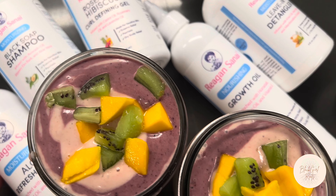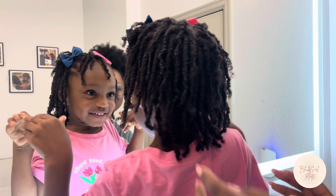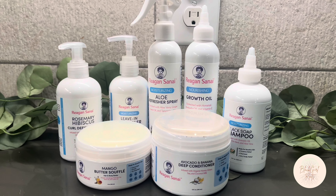Are you looking for clean and organic products to use in your child's hair? Join us for a mommy and daughter wash day using Reagan Sanai's 'I Want It All Whole Collection Kit.' It's all natural and organic, so let's try it out.